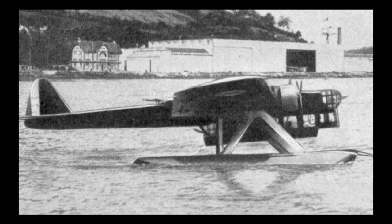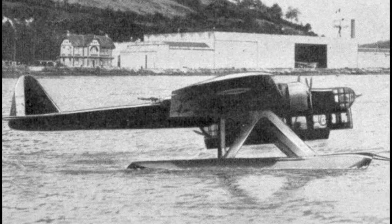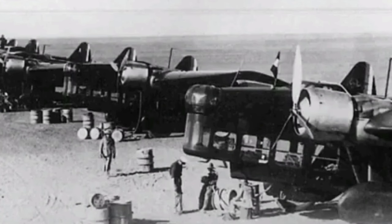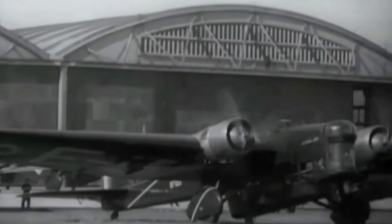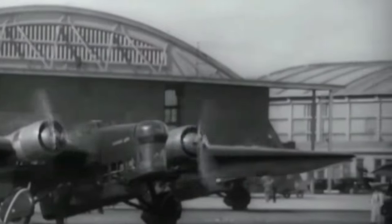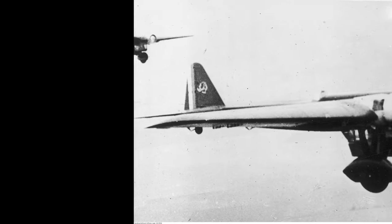The nose and dorsal gunners had manually operated turrets with Darne machine guns. The Amiot 143 had a long and troubled development process which delayed its entry into service. The first prototype flew in 1931, but the intended engines were not available, so it had to use different ones. The second prototype never flew because of engine problems. The French Air Ministry revised its requirements in 1933, asking for better performance and more emphasis on the bombing role, and Amiot redesigned the aircraft to meet these demands.